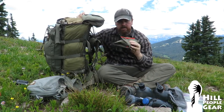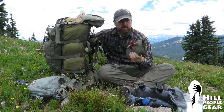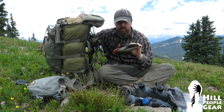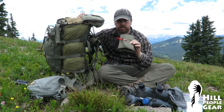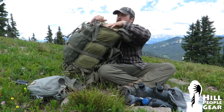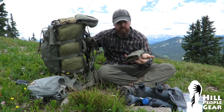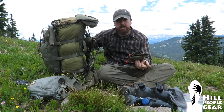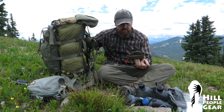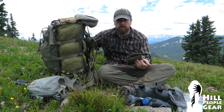First aid kit — that's contingency only. This is not something I ever really have to break into. I won't go into detail on what's in the first aid kit; perhaps that's another lesson. It weighs about three-quarters of a pound, which is relatively heavy for a trail first aid kit. But I am often off trail and almost always solo, so the margin of safety I want to carry for self-aid is a little bigger than if I were traveling with a group.